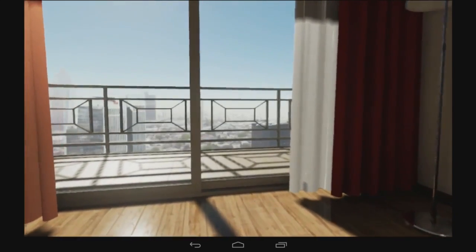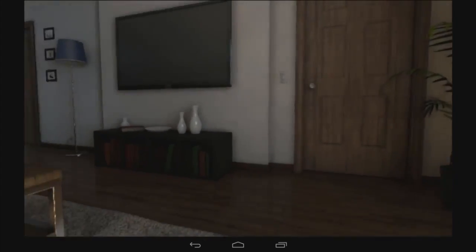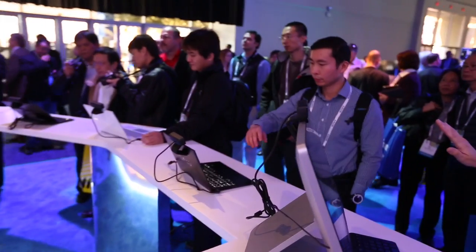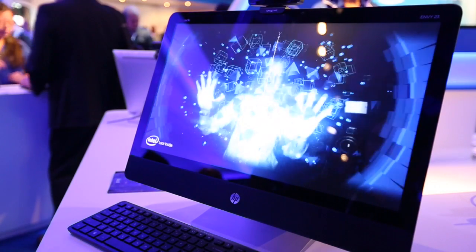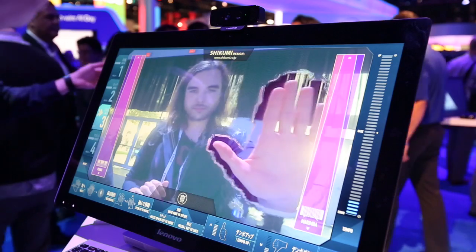Intel also announced a new camera system for your PC which acts in a similar way to Kinect. Due to its 3D nature, it's able to pick up the depth of your face and hands, and it made an impressive impact on their stand with the demos on show, especially in the gaming sector.